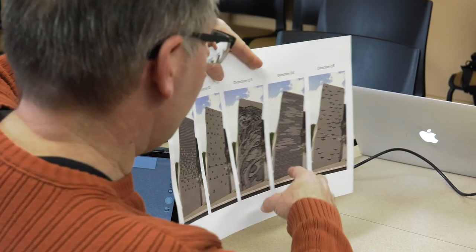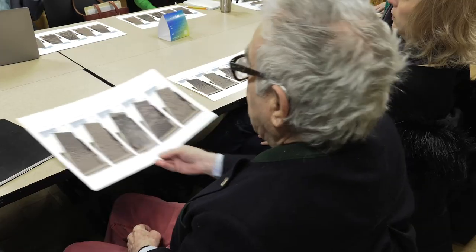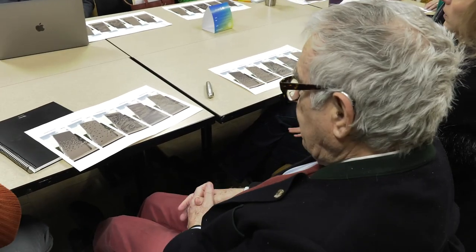We did about five concepts that we brought to the business owners in the city, and they kind of decided what they felt was the strongest design.